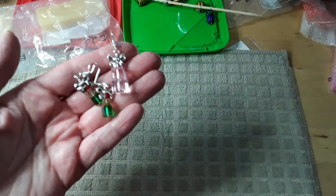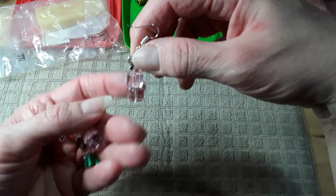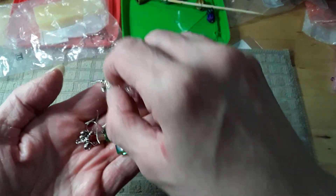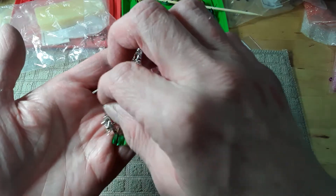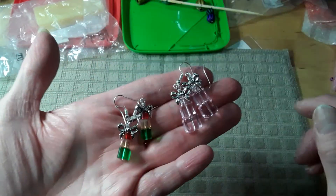These are a little heavy because they're glass, and these are 10 millimeter and these are eight, so they're kind of heavy. But they would make cute pendants. I don't have any smaller in the pink, smaller cubes. Aren't they cute though?